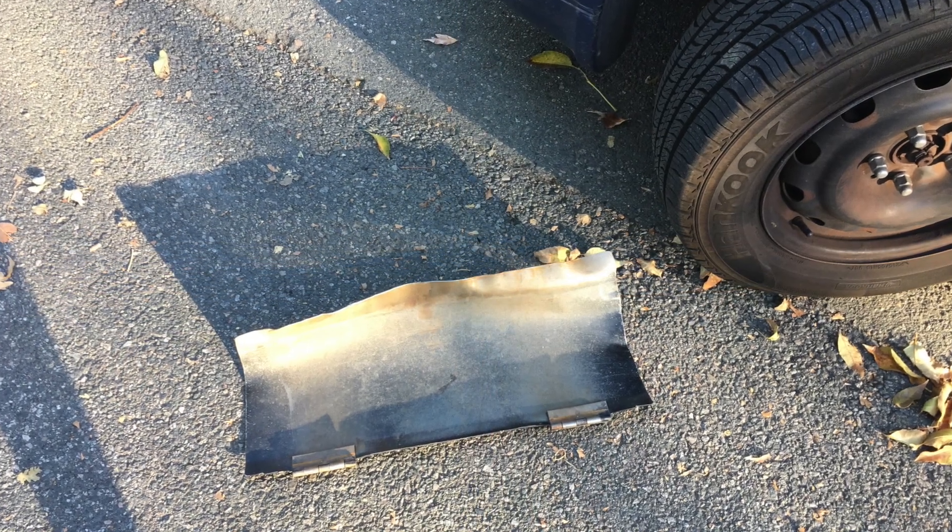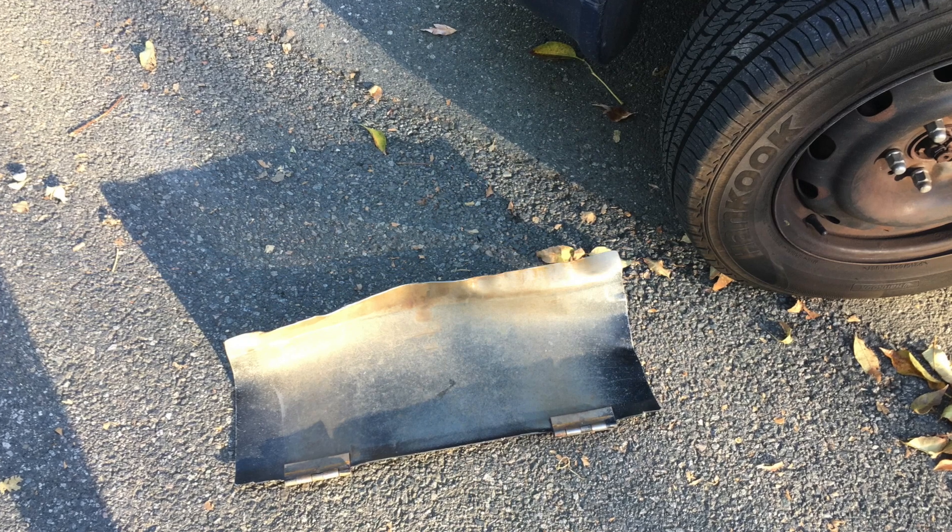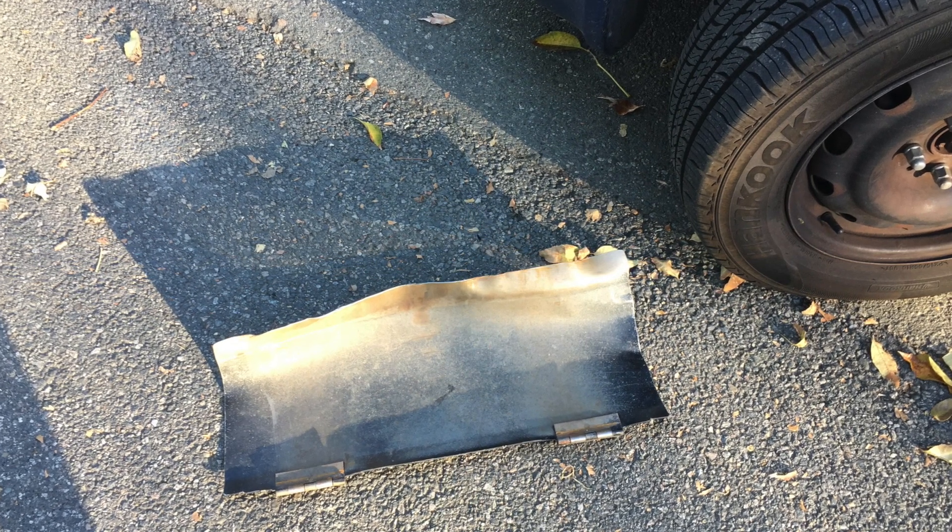It was in pretty good condition except for the debris shield, which was bent way out of shape, so I was able to talk the rental manager down to $700.